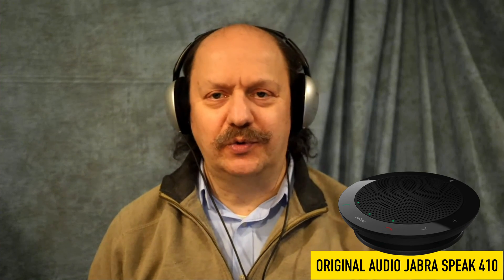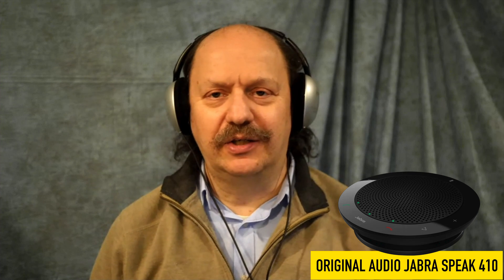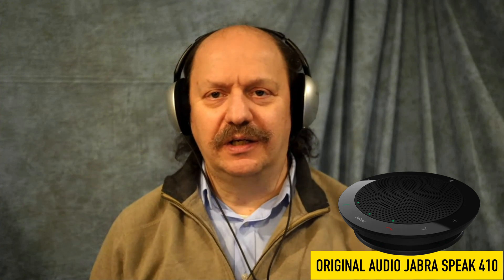By the way, Steven's audio for this entire show was processed using Studio Sound. He's using a Jabra Speak 410 — a USB device more commonly used in conference rooms.